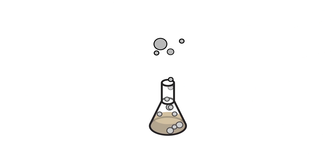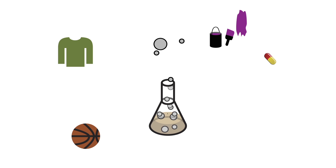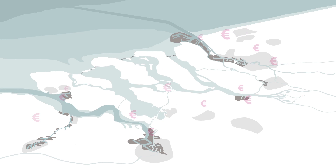A large part of our daily goods, such as toys, paints and packaging, are produced here. Thanks to this fossil-based economy, the region is among the most prosperous in the world.